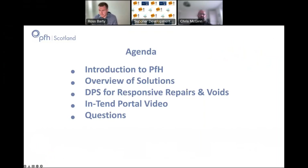So we'll start with the agenda. I'm hoping to explain a little bit about who PFH are and what it is we actually do, before we get into our DPS — our Dynamic Purchasing System for Responsive Repairs and Voids. We've got a video that we'd like to show you on how the Intend portal works, where you will find and can bid for opportunities, and at the end we'll have some time for questions as well.